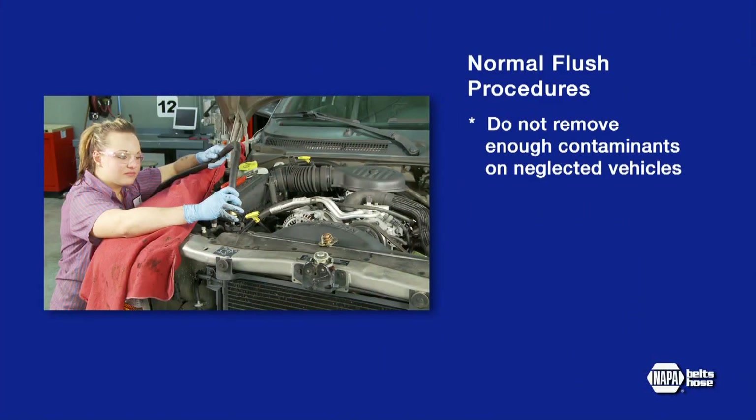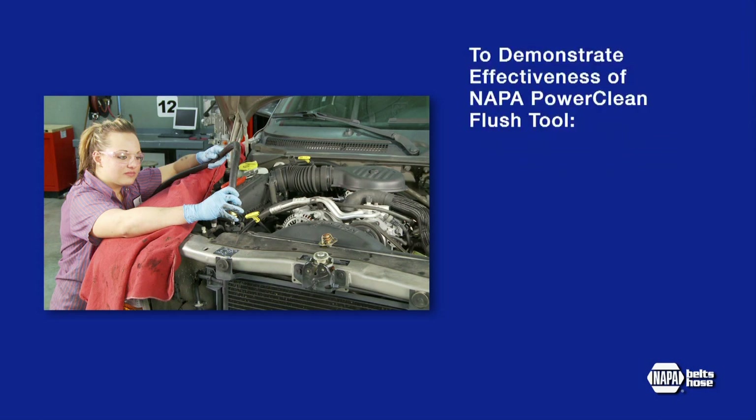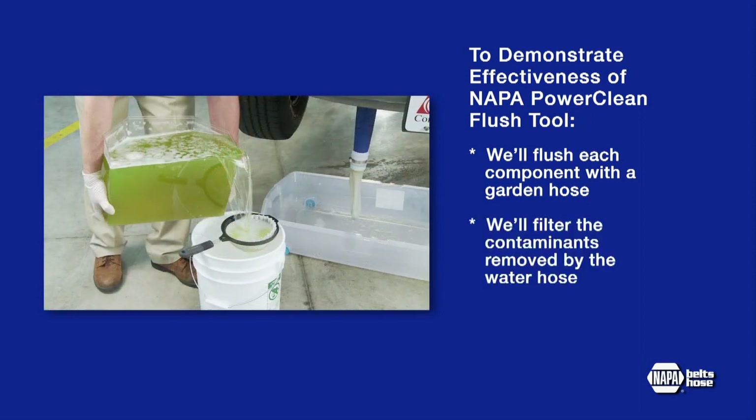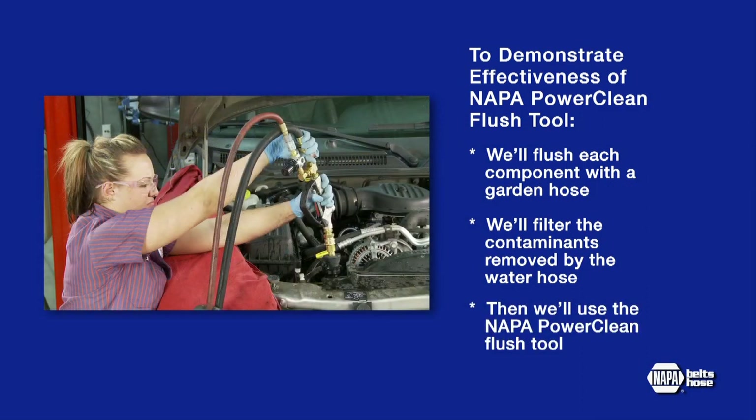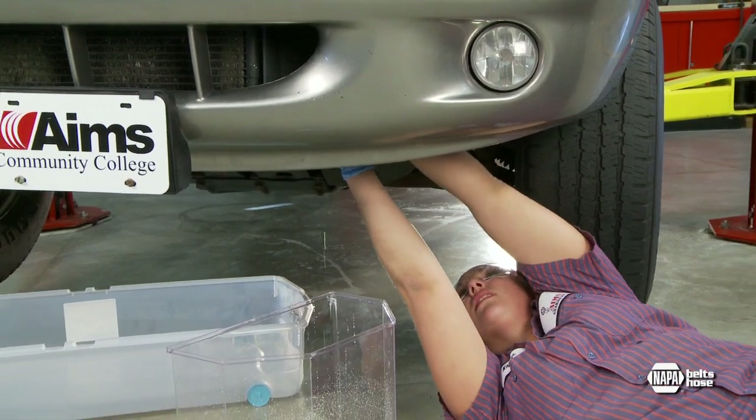Normal flush procedures do not remove enough contaminants on neglected systems. So before demonstrating the PowerClean flush tool, we'll flush each component of the system with water from a garden hose, since this is the procedure used by a high percentage of technicians. We'll filter the contaminants during each step so you can see how much contamination is removed by the common water hose flush. Then we'll use the PowerClean flush tool to demonstrate the amount of contamination and debris that the basic flush procedure does not remove. First, we'll drain the coolant and pour it into a clear container to visually check the condition of the coolant.